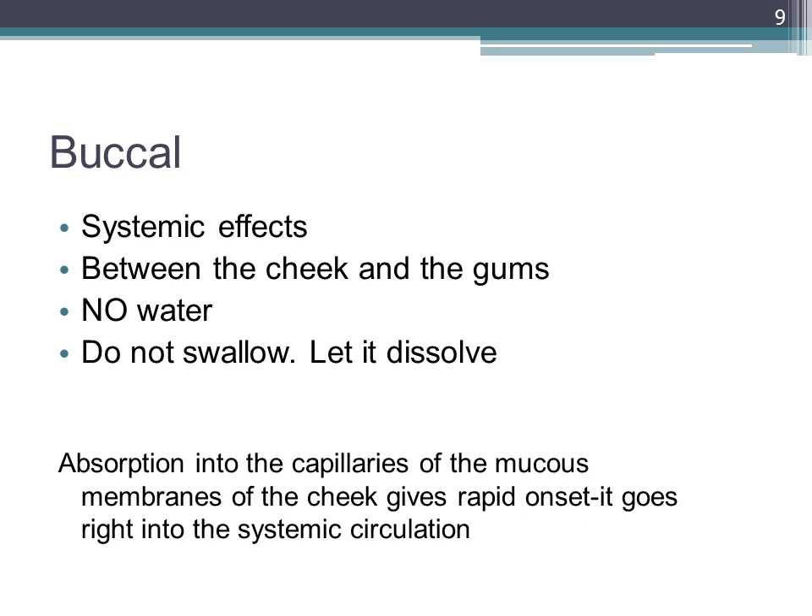The buccal pouch, or cheek, is a good route for applying medications in the mouth or throat to ease local inflammation. A troche, which is a lozenge, is made up of medicine powder and sugar and delivers medication topically when allowed to dissolve in the buccal pouch. Remember that it has a systemic effect. You place it between the cheek and the gums. Do not follow it with water and do not swallow. These buccal medications also need to dissolve.